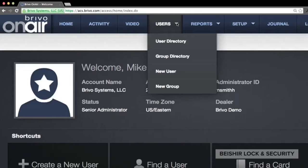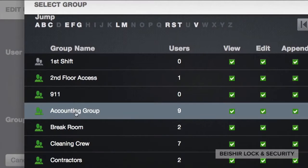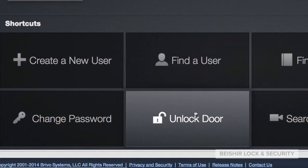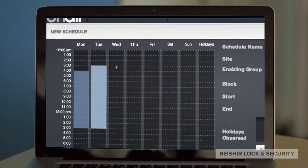Simplify day-to-day security management — easily create and modify users, add user groups, assign credentials, and even lock and unlock doors. Set schedules and customize facility access by person, time, and location.